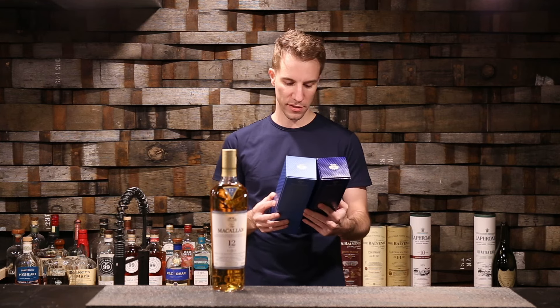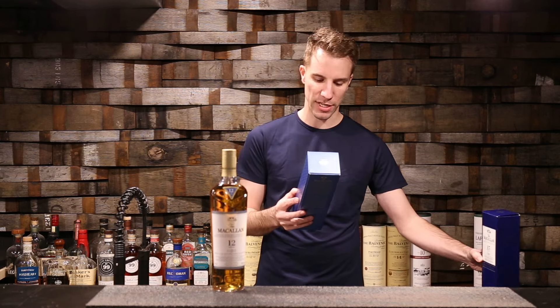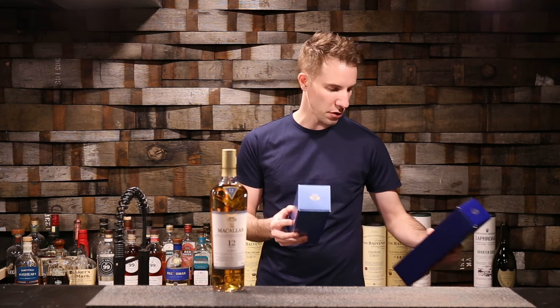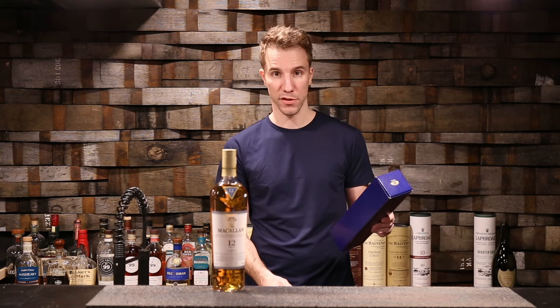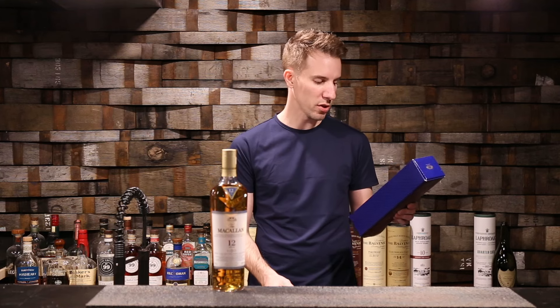The difference is that the triple cask has that finish in the ex-bourbon, giving you the citrus, vanilla and fresh oak, versus the double cask which is exclusively in sherry seasoned American and European. The 15 has dried fruits, caramel and vanilla.